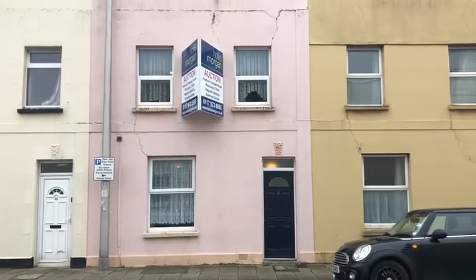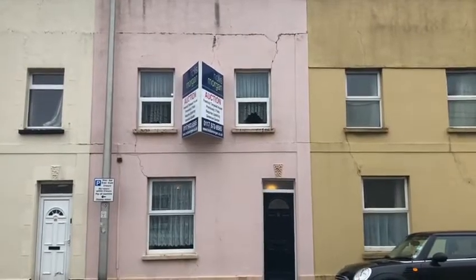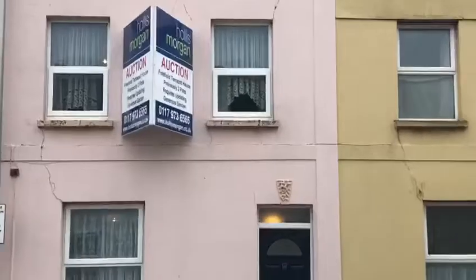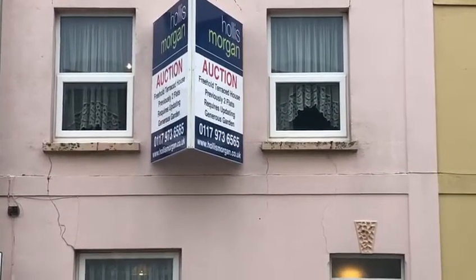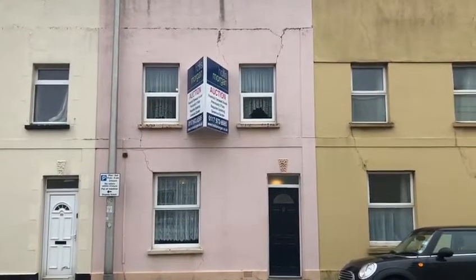This is 20 Alfred Street in Weston-Super-Mare, guide priced at £95,000. Formerly arranged as two one-bed flats, it has the potential to convert back into a family home.